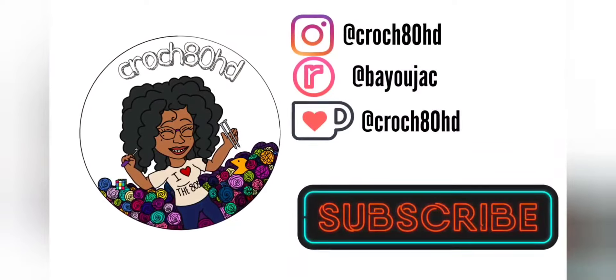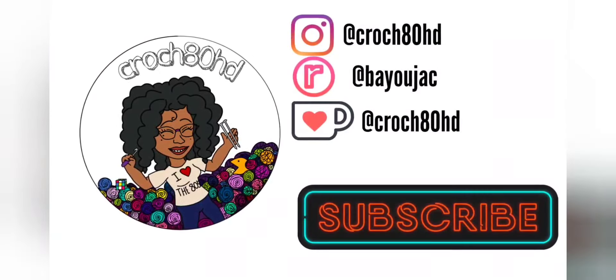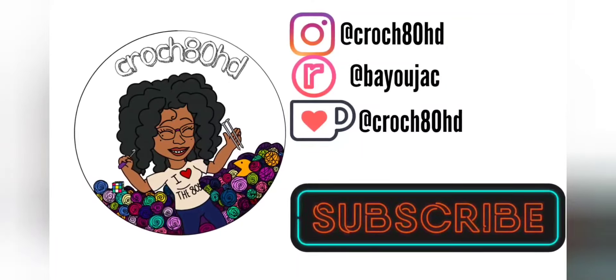If this is your jam, if you want to get into the jelly, if you just want to have a sandwich — do me a favor, click that subscribe button right there and don't forget to rock that notification bell. Until next time, I've been Jackie.